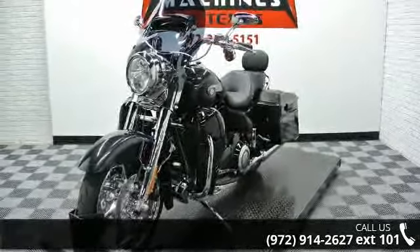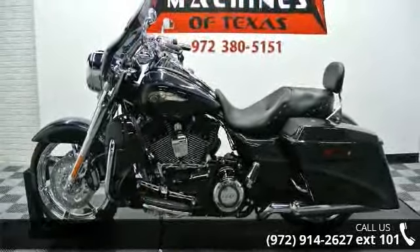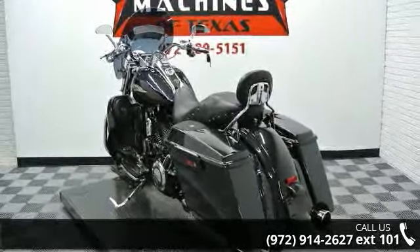Low mileage is an important factor in your purchase, and this vehicle delivers a low odometer reading. A test ride is waiting for you. Call now to schedule an appointment at our dealership.